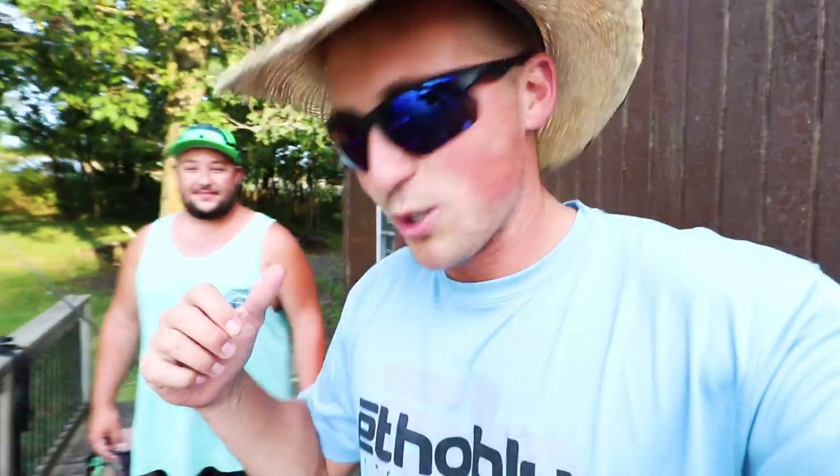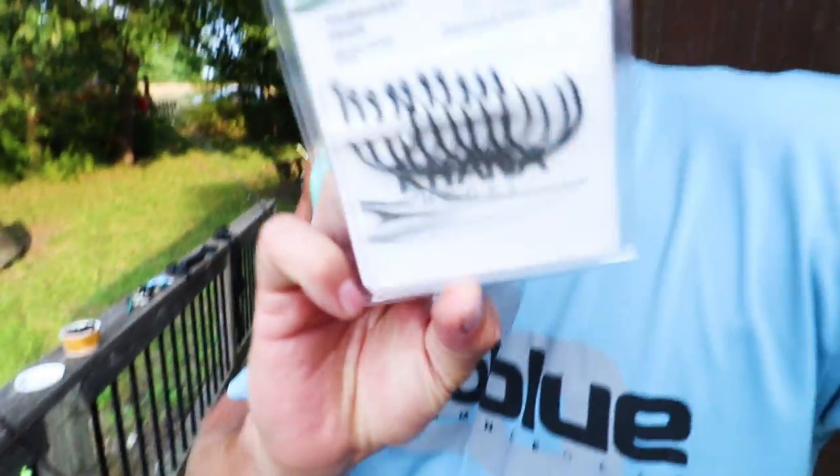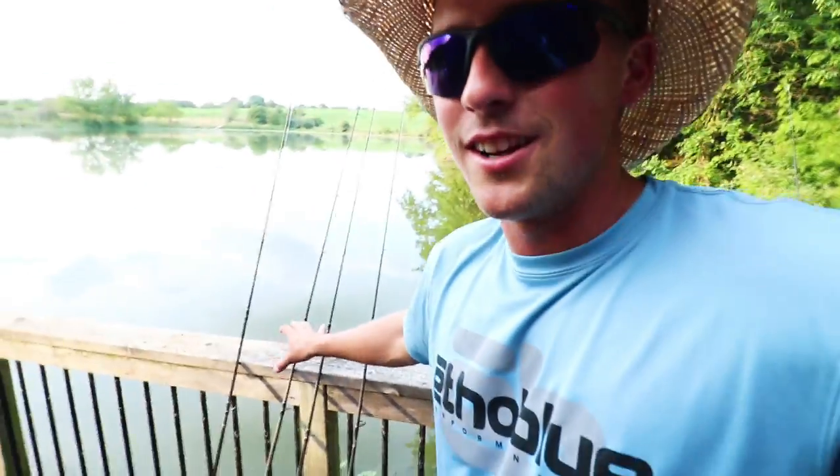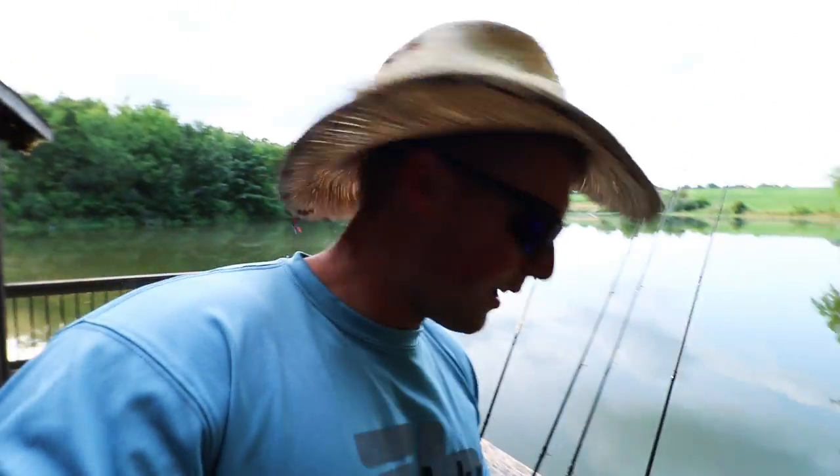Welcome back to Fishing with Norby. Today we're doing something a little different - we brought some nightcrawlers, we're gonna try to catch some bluegill. I got these big old Katana wacky rig hooks for Senkos. We're gonna tie those on my bass rods and throw these live bluegill out to see if we can catch some bass on them. I'm excited.